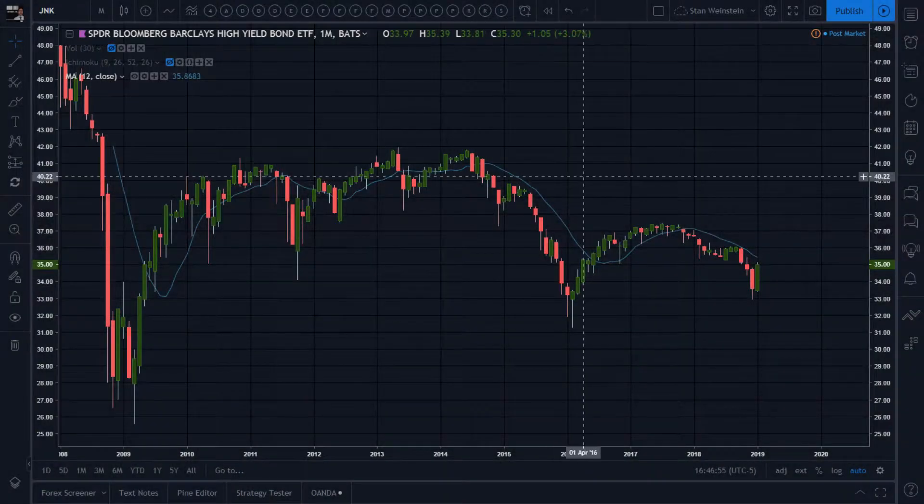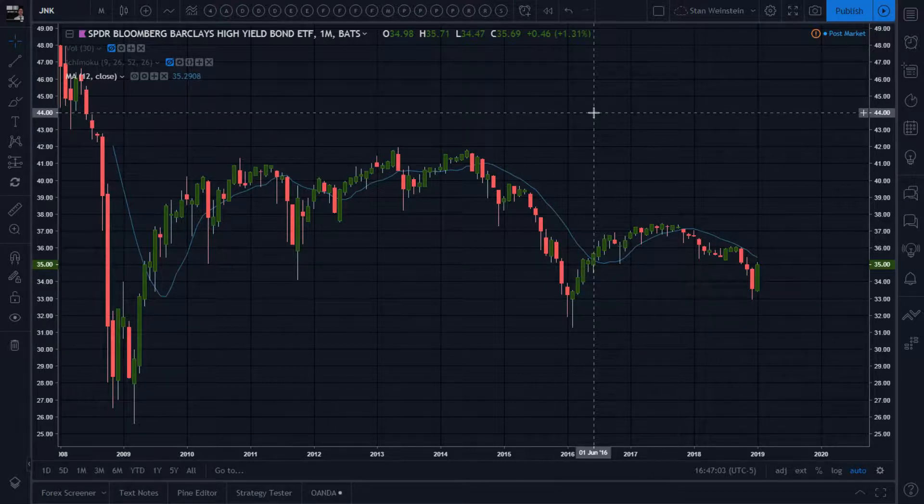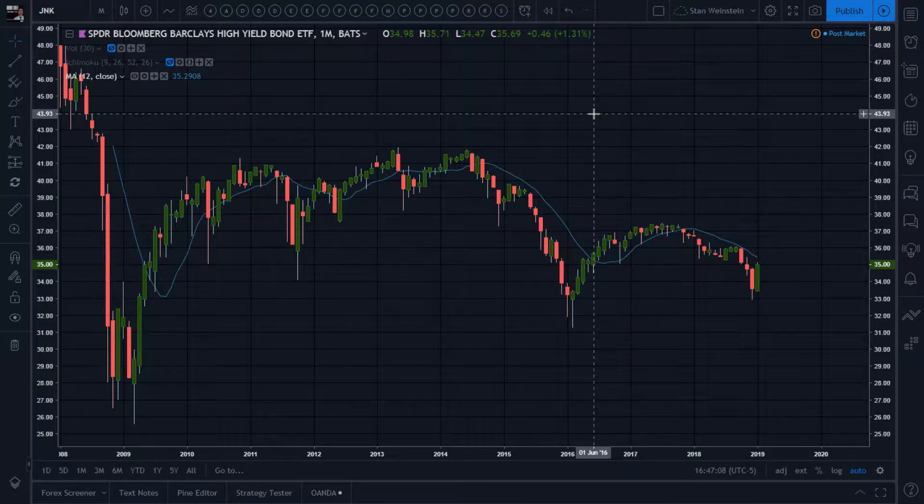Let's take a look at JNK, the Barclays High Yield Bond ETF. What a fascinating chart. Can I do stage analysis on this? Can I do classic chart trading on it?